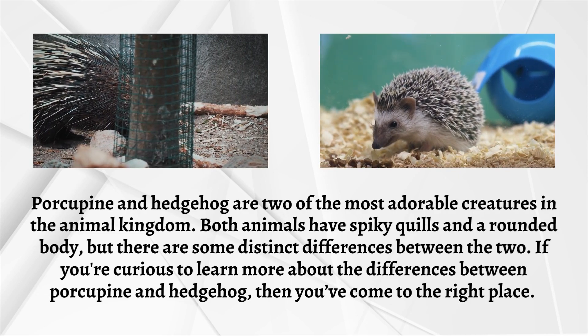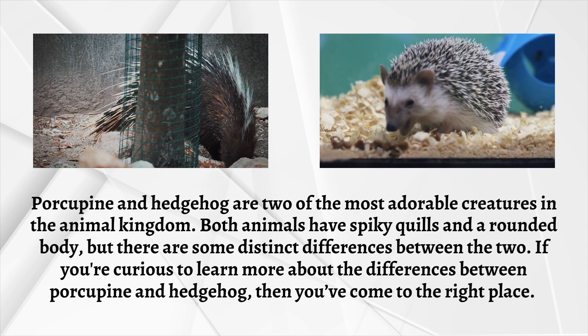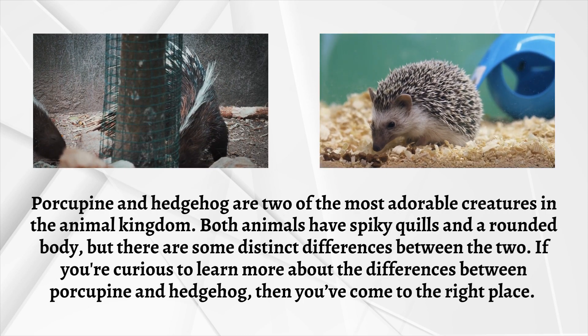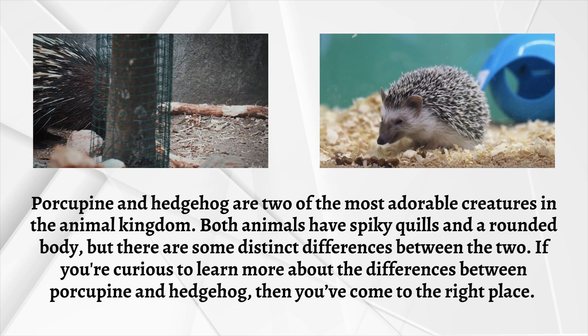Porcupine and hedgehog are two of the most adorable creatures in the animal kingdom. Both animals have spiky quills and a rounded body, but there are some distinct differences between the two. If you're curious to learn more about the differences between porcupine and hedgehog, then you have come to the right place.